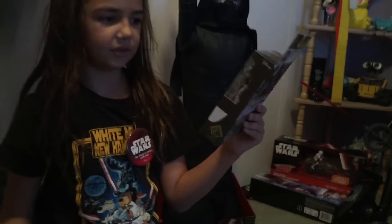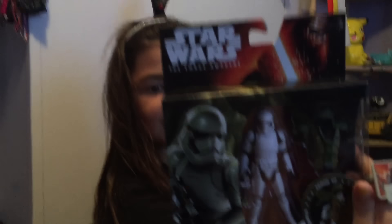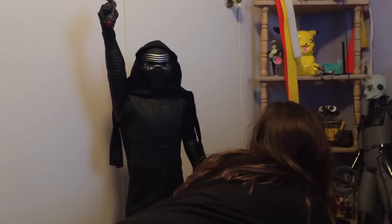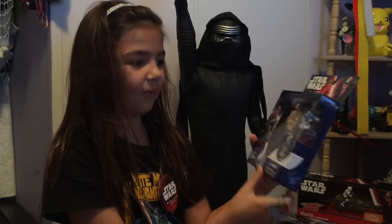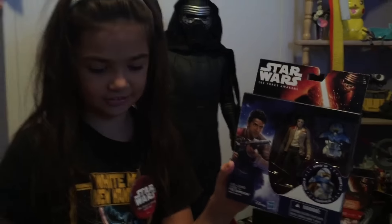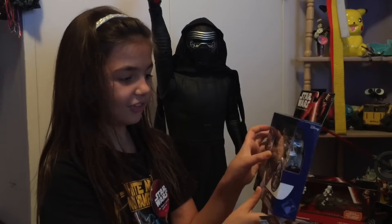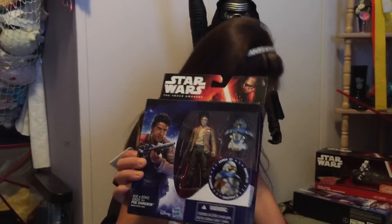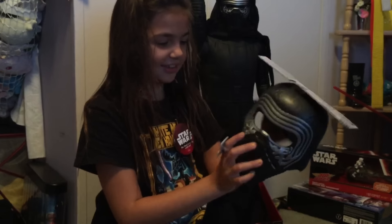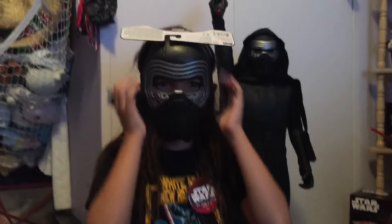Here is another First Order Stormtrooper, and this is like really cool armor like a samurai armor. I like this armor better actually. This is actually cool. It looks like he's wearing Finn's outfit though. This is Poe. I think he's cute. And this is Kylo Ren's mask. Looks really cool.